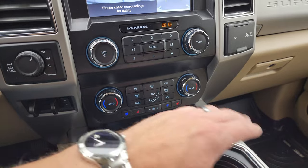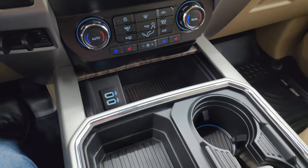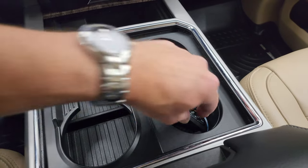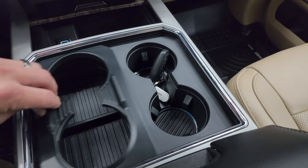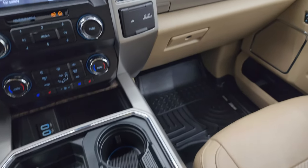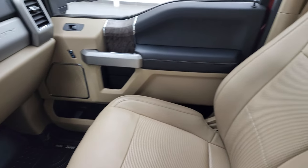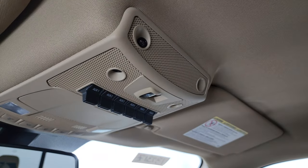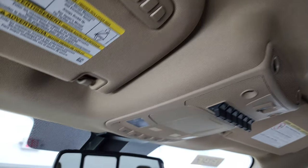Down here you have your more tactile volume, tune, and climate controls, as well as your heated and cooled seat buttons. Two USBs, a nice storage area and two cup holders — and here's my magic trick for the day: now you've got four cup holders. Keyless entry, remote start, power drop-down tailgate. This one also has the ambient lighting. You get a 12-volt power point, 110-volt 400-watt max plug-in, dual glove boxes, six auxiliary upfit switches, map lights, and HomeLink buttons for garage door, security, and lighting systems.